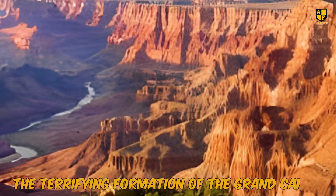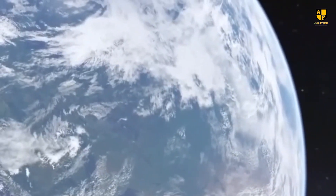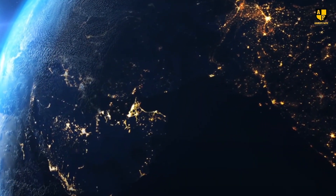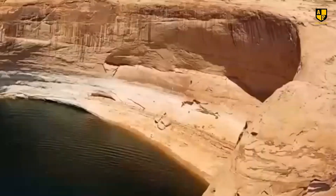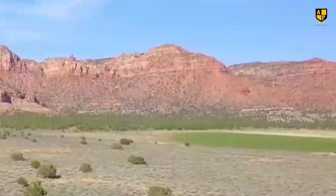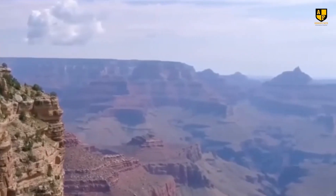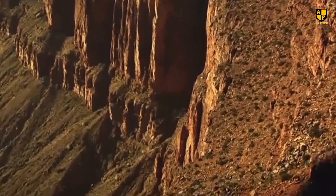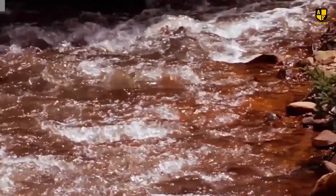The Grand Canyon stretches 277 miles long, up to 18 miles wide, and over a mile deep, showcasing billions of years of Earth's history through its intricate rock layers. Its formation began 70 million years ago during the late Cretaceous period. Tectonic activity and the uplift of the Colorado Plateau raised the land, setting the stage for the canyon's creation. About six million years ago, the Colorado River began carving through the plateau, exposing a range of geological formations. The river's erosion, influenced by climate changes and the presence of harder rock layers, shaped the canyon's dramatic cliffs and steep slopes, a process that continues to this day.